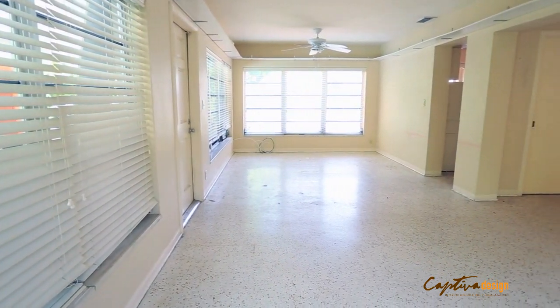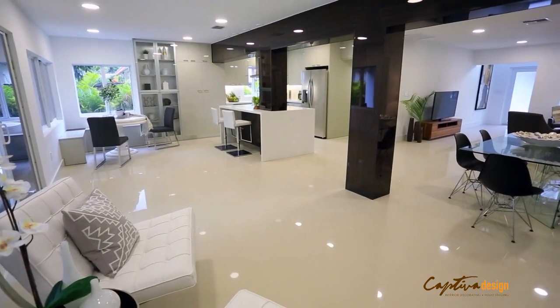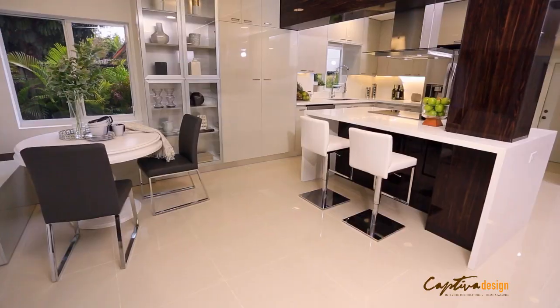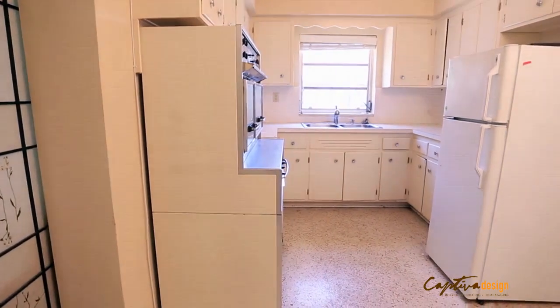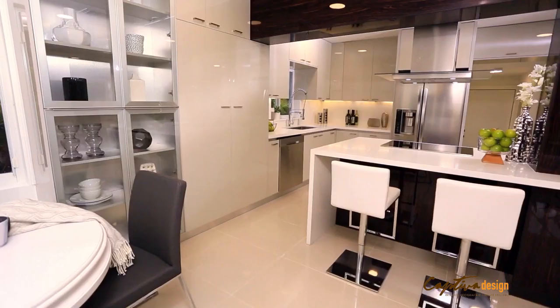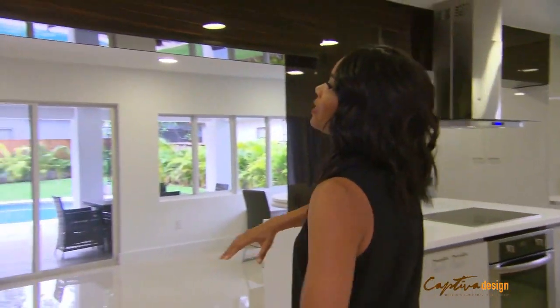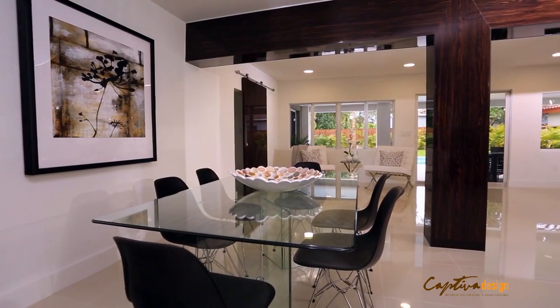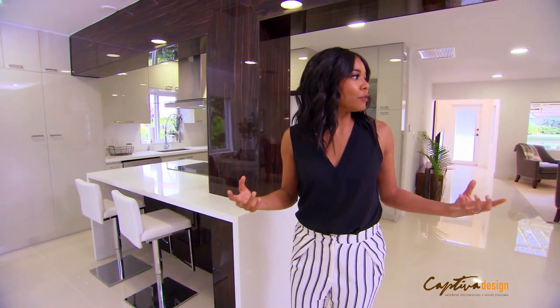Originally, the kitchen was completely closed off from the living room. Now we have one big space that flows. The cabinetry was totally dated. Now we've got sleek flat front cabinets and so much more storage. These accent walls — we went with a lacquered ebony. It adds such a luxe detail to an already beautiful space.